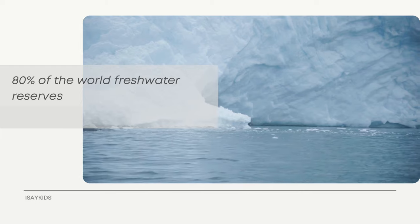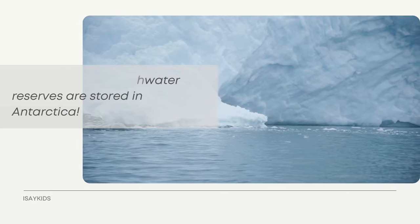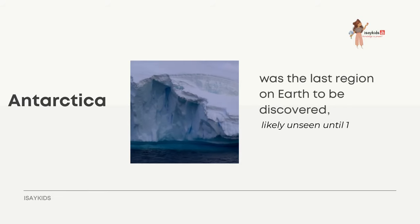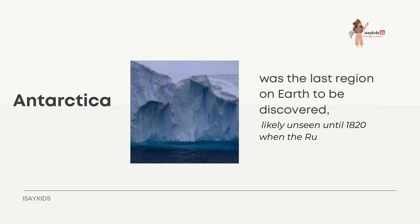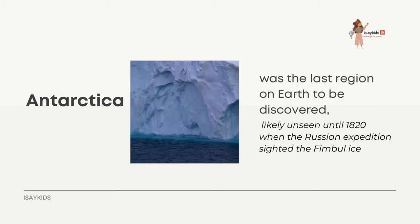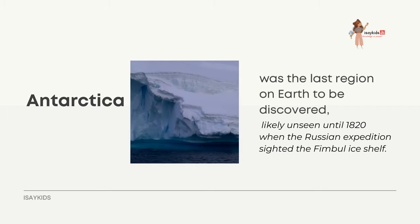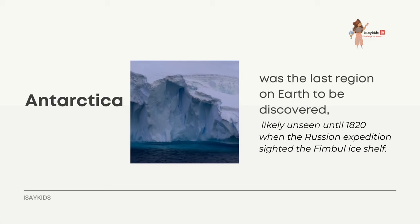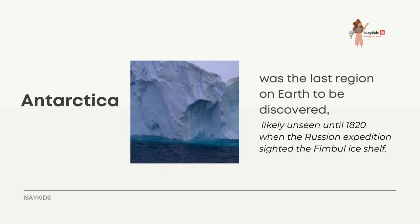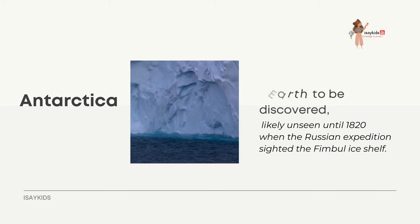80% of the world's freshwater reserves are stored in Antarctica. Antarctica was the last region on Earth to be discovered, likely unseen until 1820 when a Russian expedition sighted the Fimbul Ice Shelf. An ice shelf is a floating sheet of ice permanently attached to a landmass, and there are six ice shelves in Antarctica.